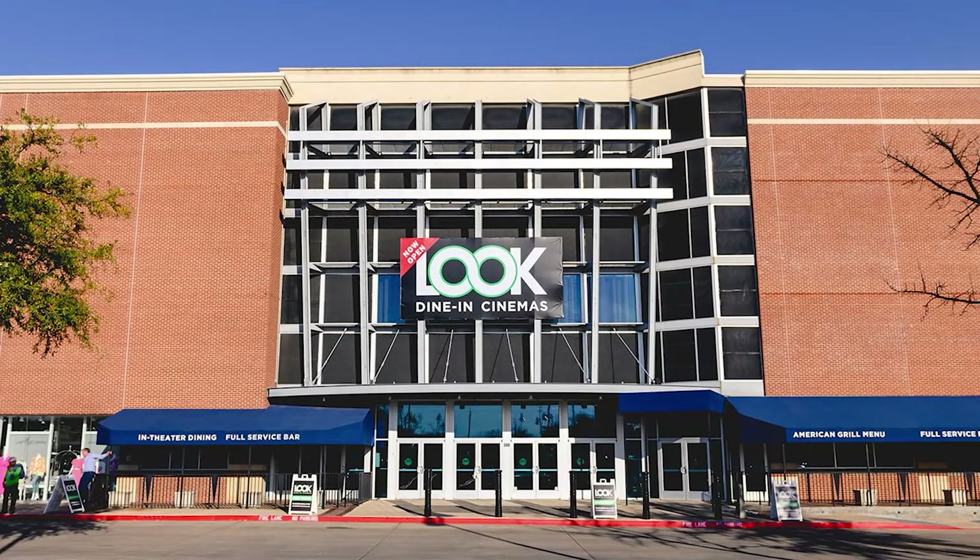For families looking for a night out, Look Cinema's new movie theater location is just up the street. Following improvements here at Main Street, the contractor will be working on the gateway tower elements on the south end of town, as well as at the northern gateway.